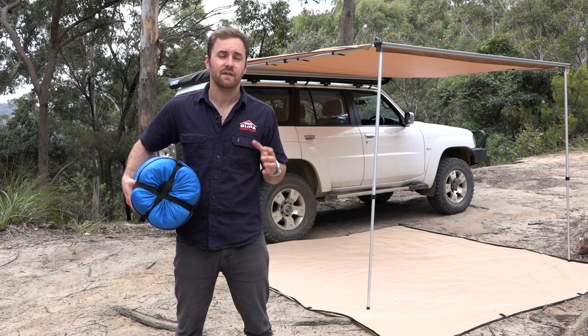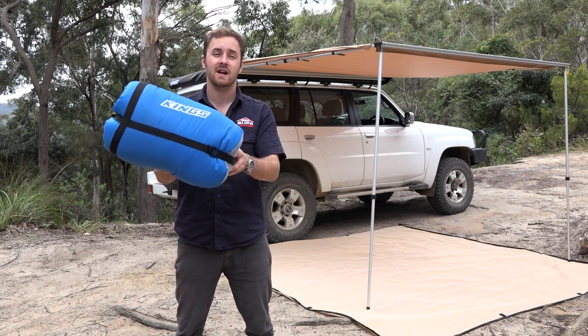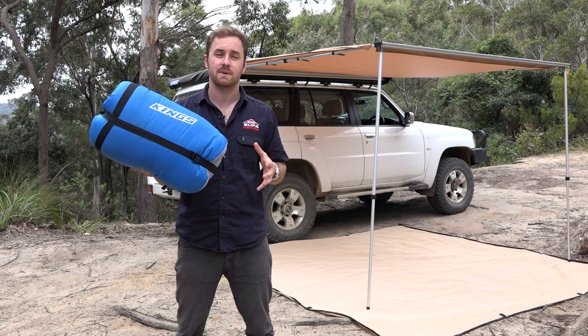Who else hates feeling cramped and stuffy at night in a sleeping bag? Me too. Well here's the solution — the all new Adventure King sleeping bag.